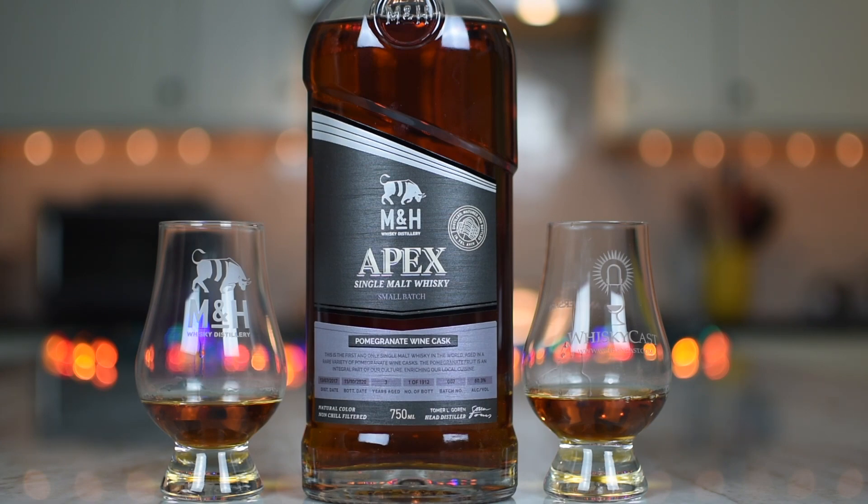This is a pomegranate wine cask — they finish it in pomegranate wine casks. It is at 60.3 percent, so they are not messing around. This is whiskey with a six. These are kosher Lamehadrin casks — special pomegranate wine casks sourced from local vendors. It's a small batch single malt, aged in ex-bourbon casks and finished in fortified style pomegranate wine casks for a period of six months.